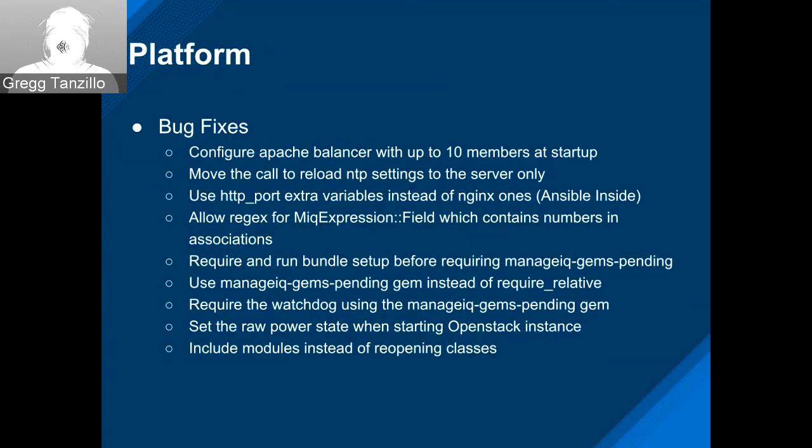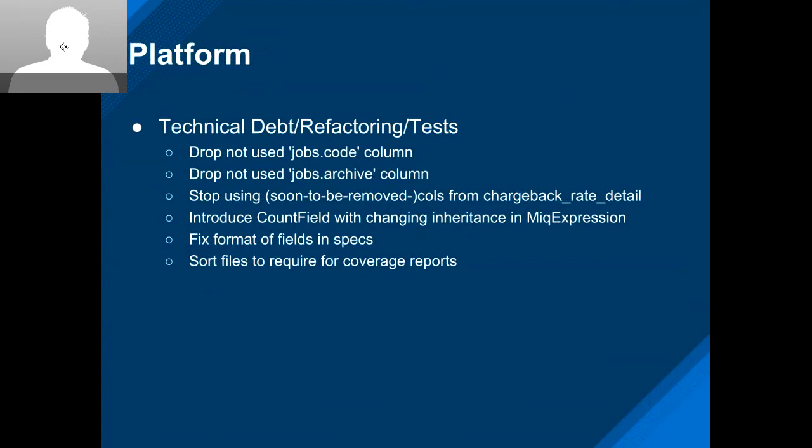Some technical debt work: Yuri has been working on combining jobs and tasks, Shimon did some chargeback refactoring and spec cleanup. That's it for platform — over to Alberto.